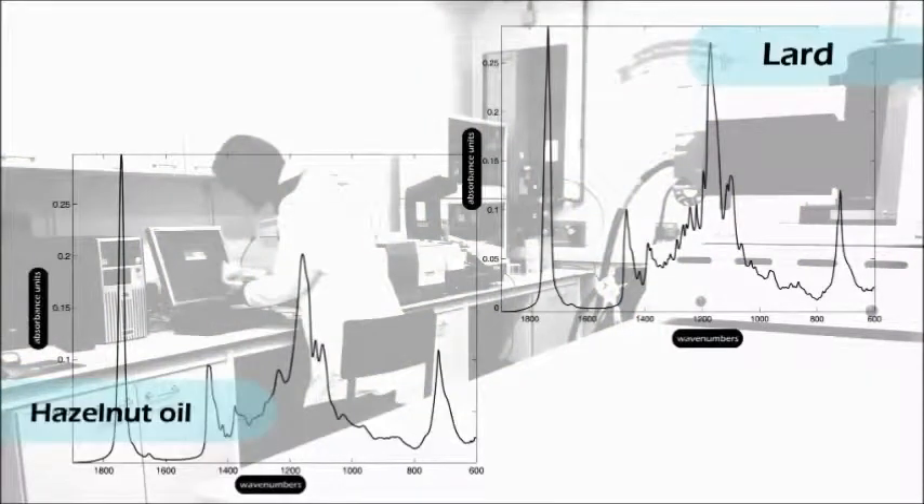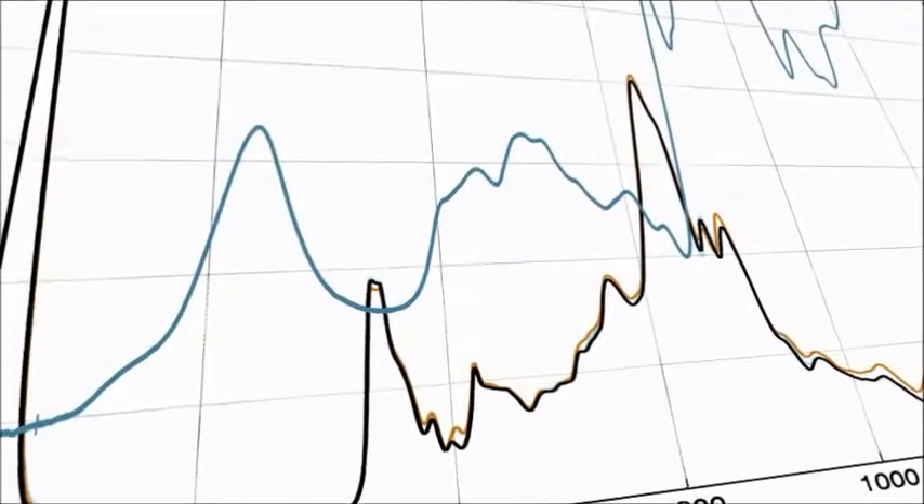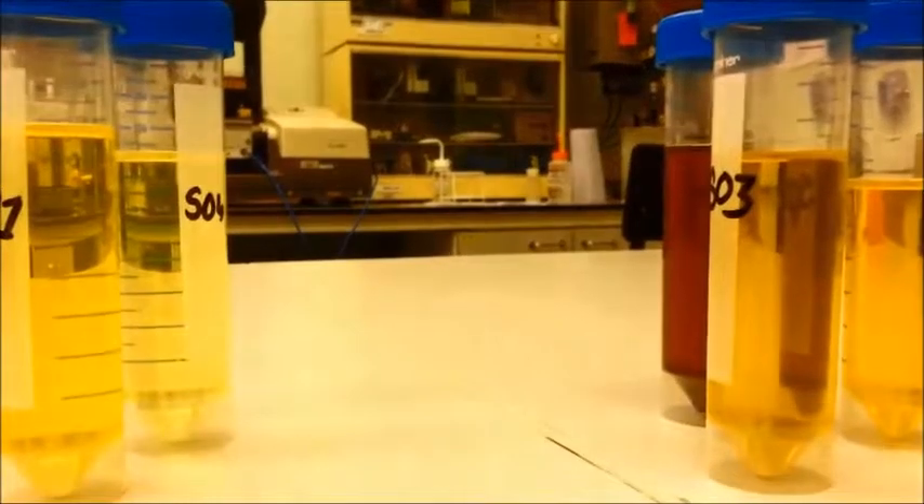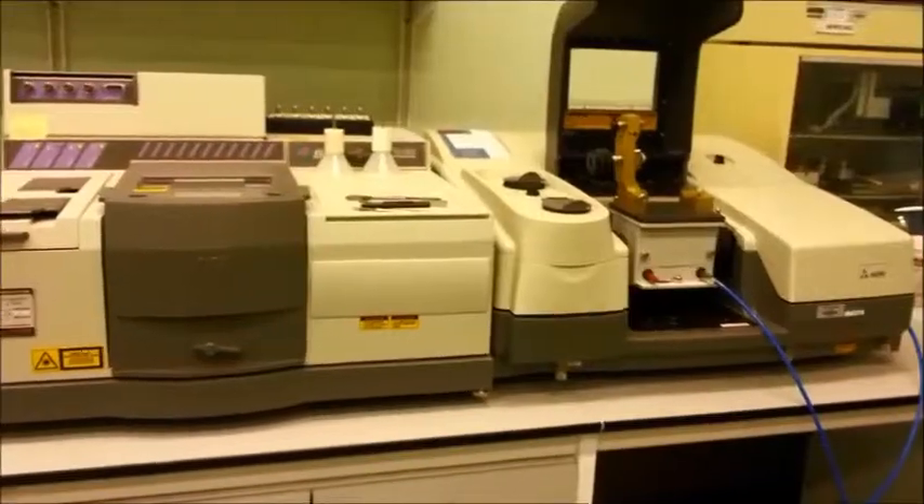FTIR spectroscopy is a powerful tool for chemical analysis, because mid-infrared spectral bands are highly characteristic for many chemical compounds. This allows us to answer questions such as what it is made of, or is it pure?